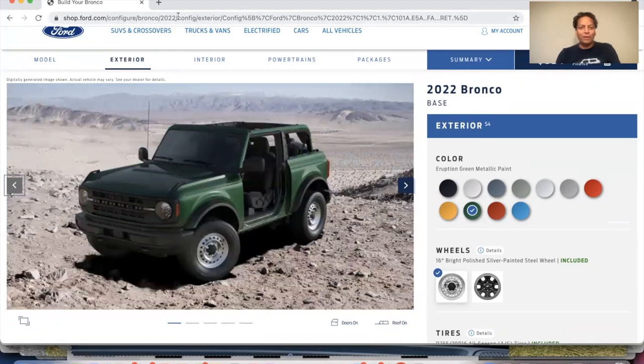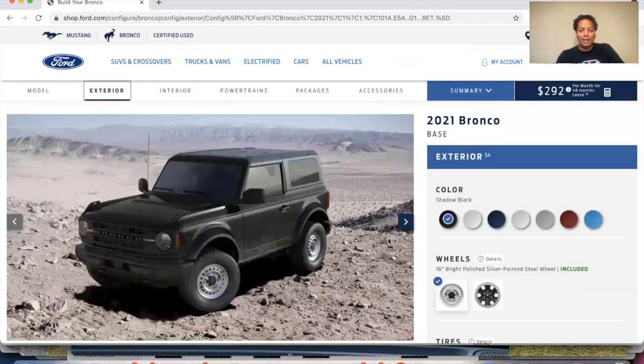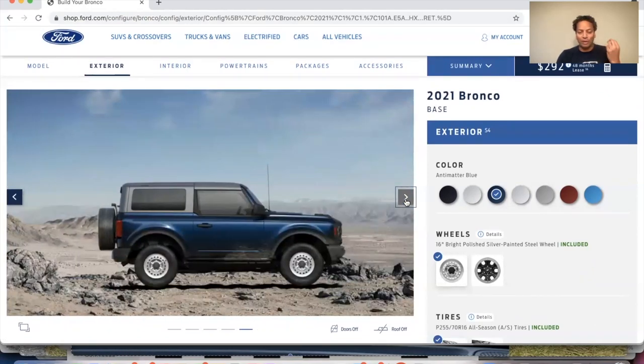Now I'm going to go into 2021 here so I can show you my Bronco. Hopefully this will work. So if you just switch to 2022 to a 2021 when you're in build and price, you can get to this page still. And there's the black that I like, but let's go to what is known as antimatter blue. This is the vehicle that I have. You can take a look at it from different angles. Again, this is a CGI render. I'll show you some real life pictures in a second here.